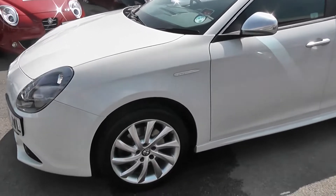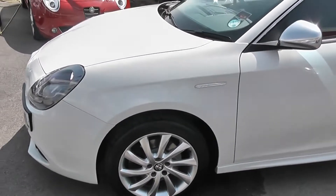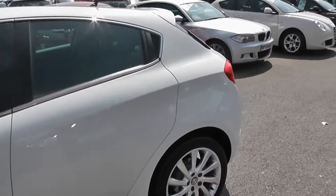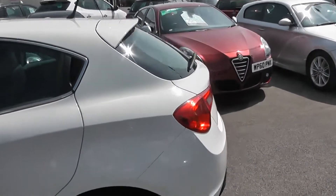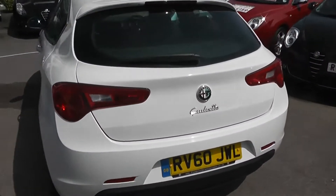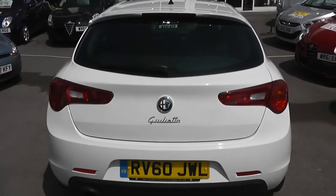It's got 10-spoke, 17-inch alloy wheels. It's white with front fog lights. It's a 5-door with central locking. It's a 60 plate, which was registered in 2011.